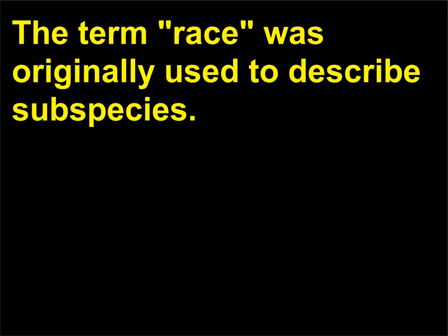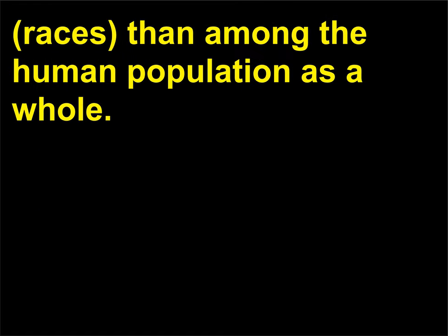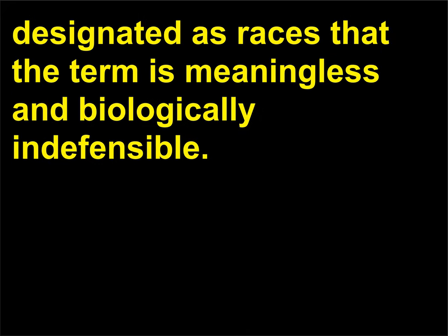The term race was originally used to describe subspecies. However, as genetic analysis of humans has shown, there is greater genetic variation within geographic subpopulations. In other words, there is so much genetic overlap between groups formerly designated as races that the term is meaningless and biologically indefensible.